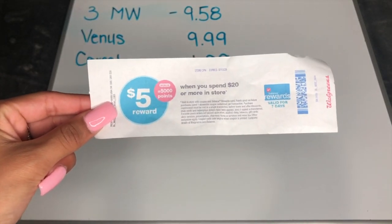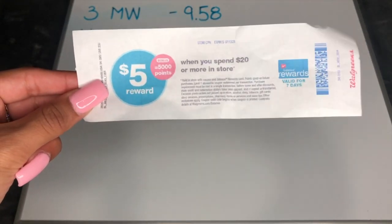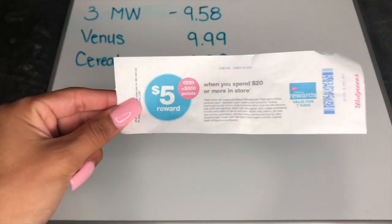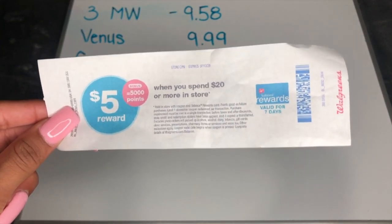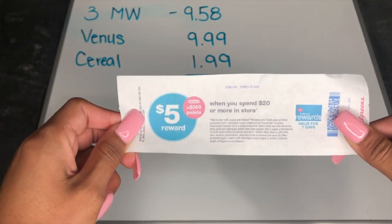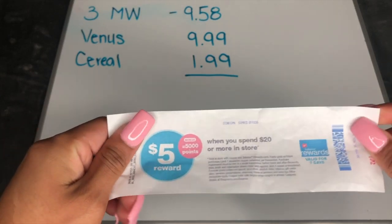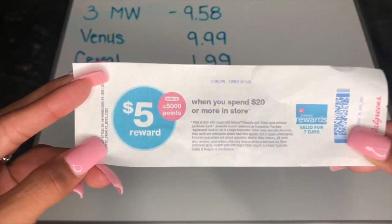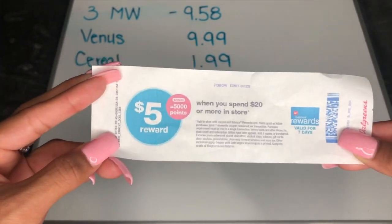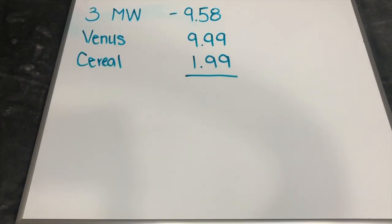My favorite thing to do is use points on a spend deal. However, this particular one is the only deal where you cannot use points — no matter what, don't try to calculate around it. If you use points on this one, it will automatically not give you the points back. The old ones with a different barcode would let you, but these new ones — Walgreens got strict on us. So if you have this deal, do not use points ever.